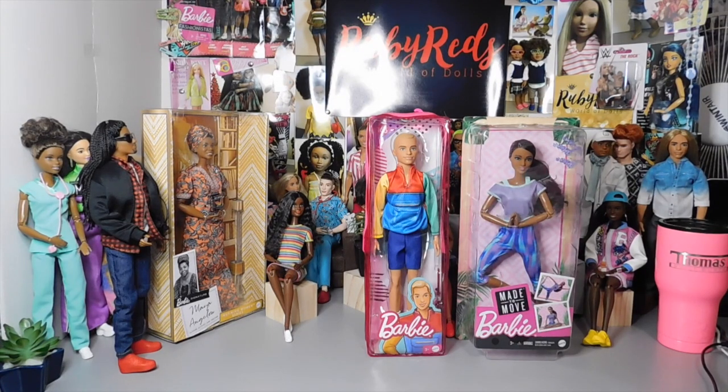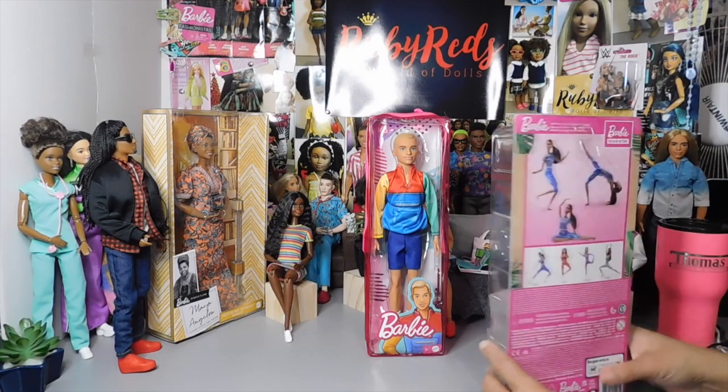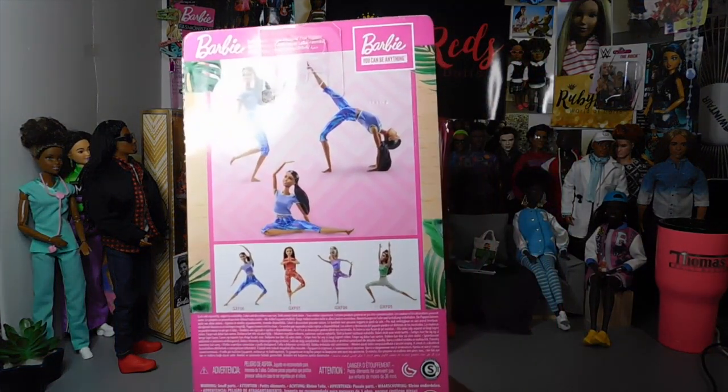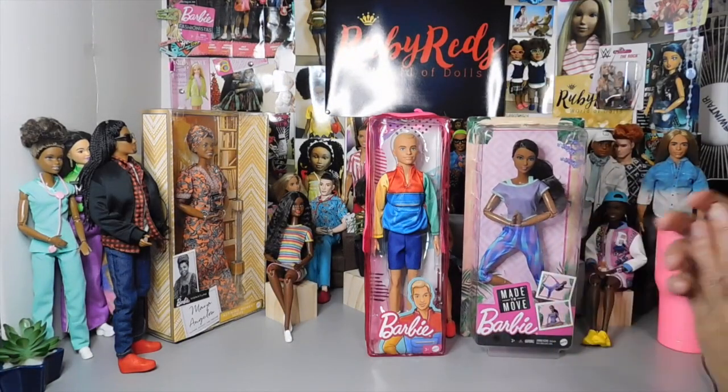Hello doll lovers, it's Ruby Reds World of Dolls — welcome back, thank you so much for stopping by. Today we have two new dolls that I am so excited to open and share with you. This Made to Move doll my daughter picked up for me from Target; she's available right now on the Target site for $14.99. Hopefully the other three in this collection will show up real soon.